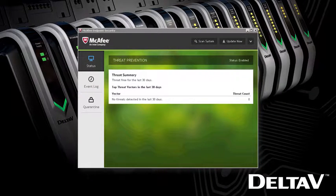But what if you could easily implement the latest antivirus software from a recognized leader that was tailored to work specifically with your Delta V system? Endpoint security for Delta V systems brings the latest in advanced malware protection from Intel Security McAfee to the Delta V distributed control system.